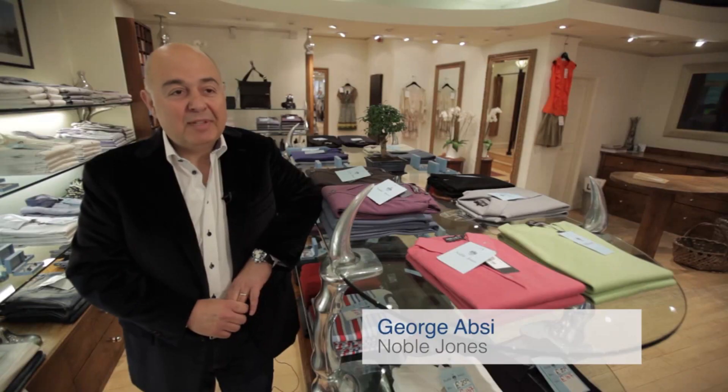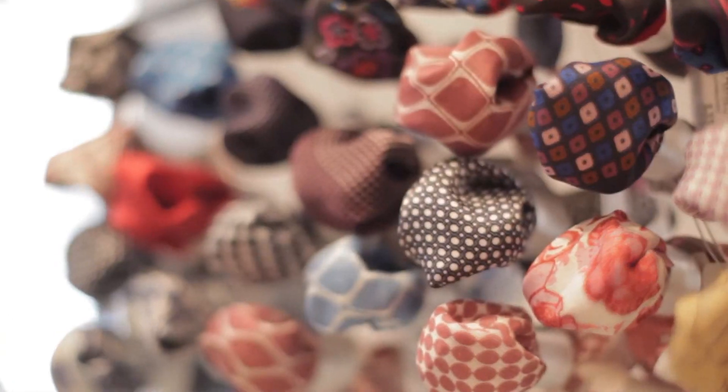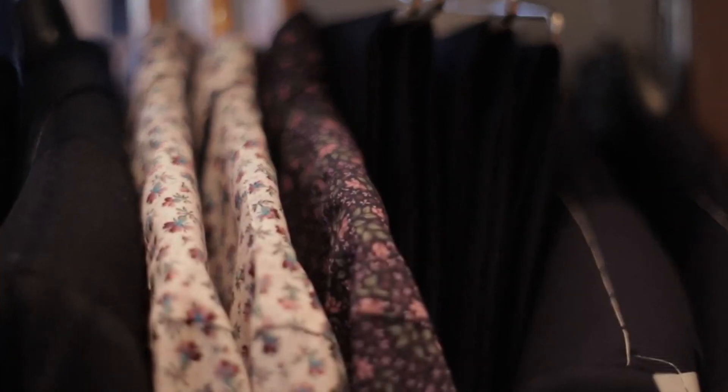My name is George Yapsi and I'm the owner-buyer. The name of the business is Noble Jones and it's menswear and ladieswear fashion designer clothing.